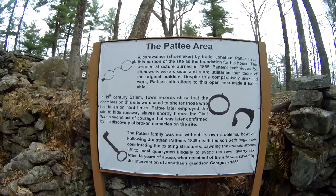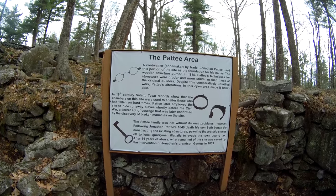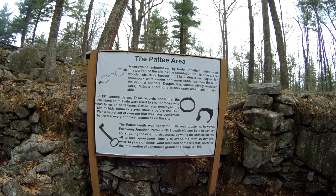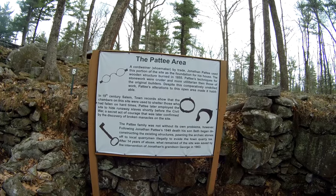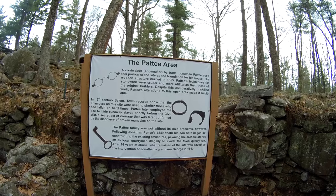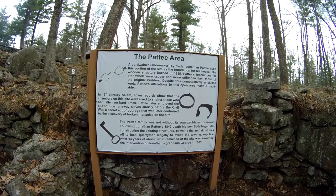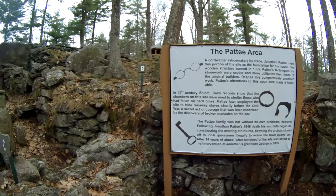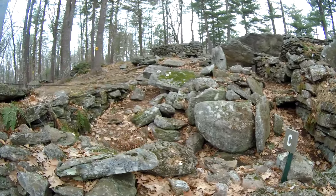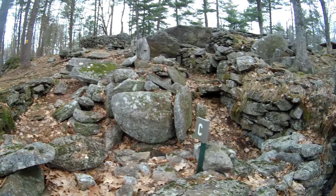If you want to read this right here: Jonathan Patti used this area of the site for his house. And they sheltered people — they sheltered slaves who were broken out of their manacles. There were keys. And tried to avoid the quarry tax. There's a lot of stuff right here. You can see the letters — there's a B, an F, a C, some more painted holes in that stone. I don't know what that was for, but it had a function.